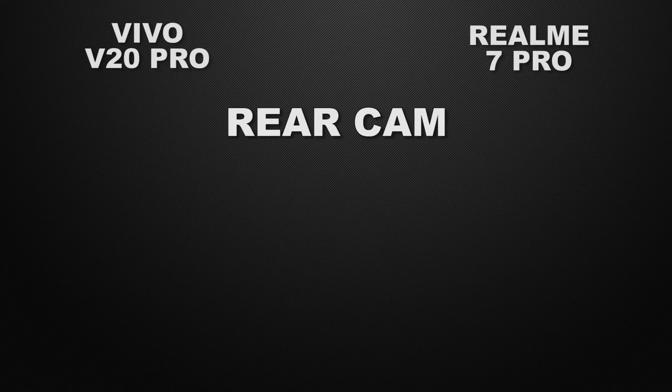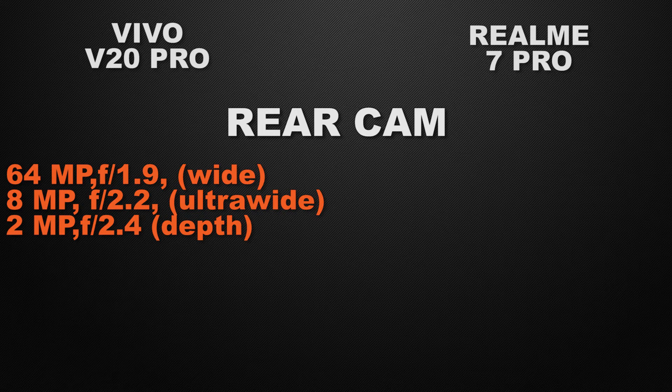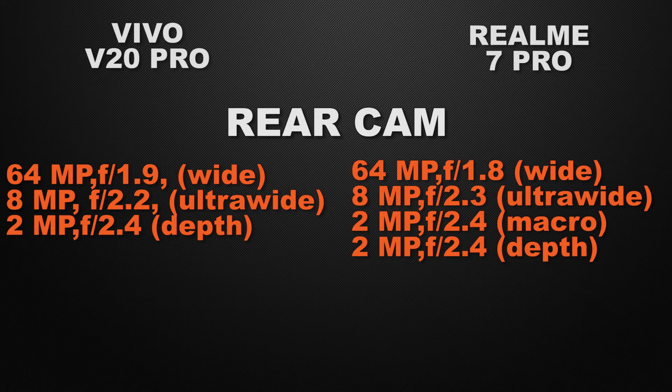Let's start the comparison with the rear camera of the devices. The V20 Pro has a triple camera setup: 64 megapixel wide camera, 8 megapixel ultrawide camera, and 2 megapixel depth sensor. The 7 Pro has a quad camera setup: 64 megapixel wide camera, 8 megapixel ultrawide camera, 2 megapixel macro camera, and 2 megapixel depth sensor.